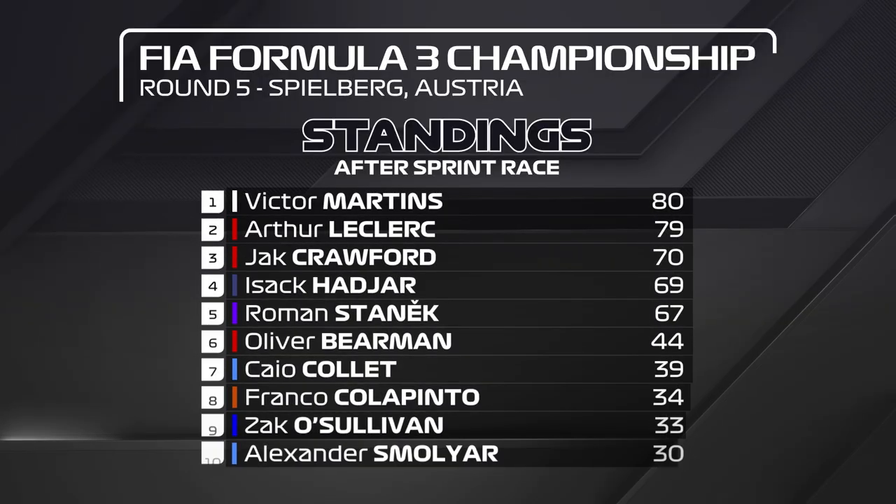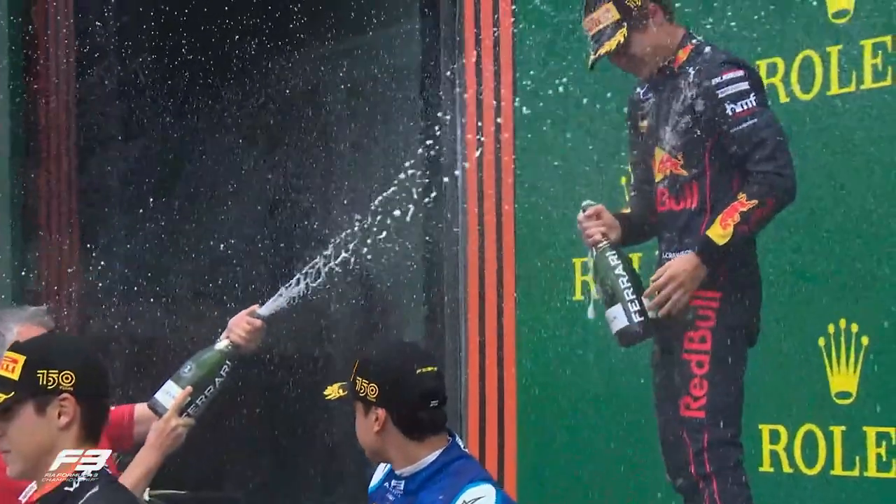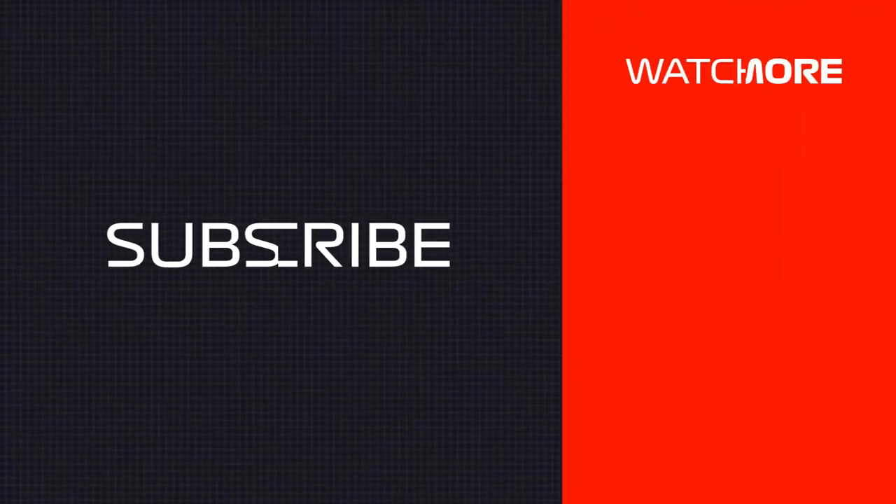Stanek rounds out the top five. Then it's Frederick, Edgar, Martins, Smollier, and Isaac Hajar steals the final points in tenth. Do join us tomorrow when Formula 3 action gets back underway — you don't want to miss it. 8:35 local time. See you then. Bye-bye.